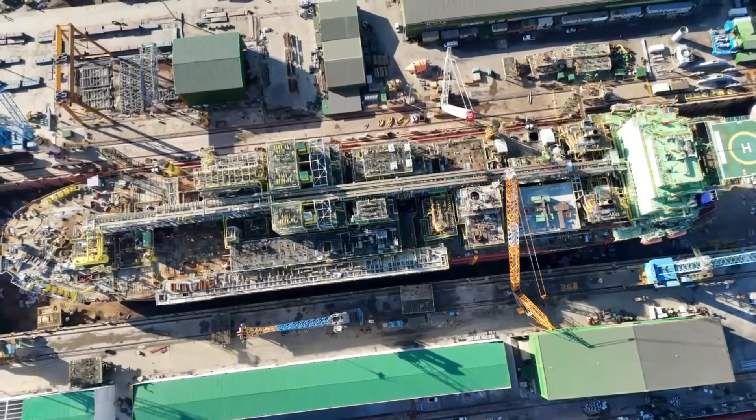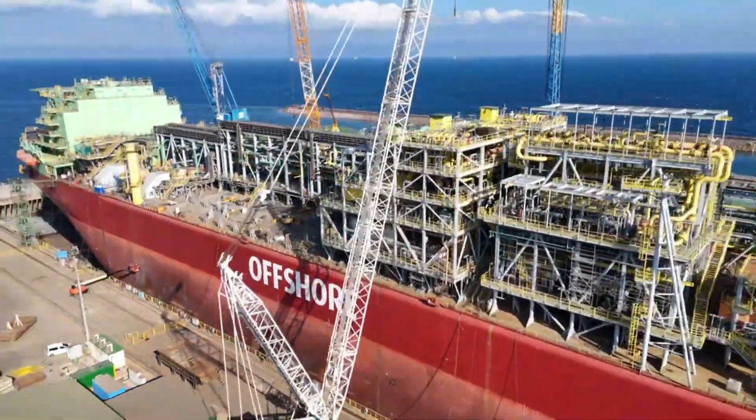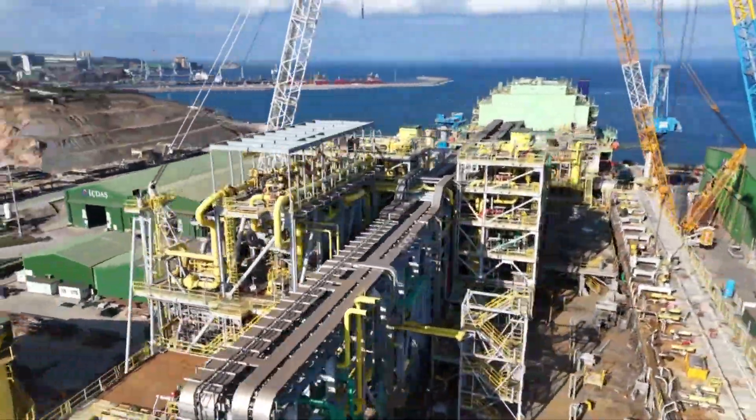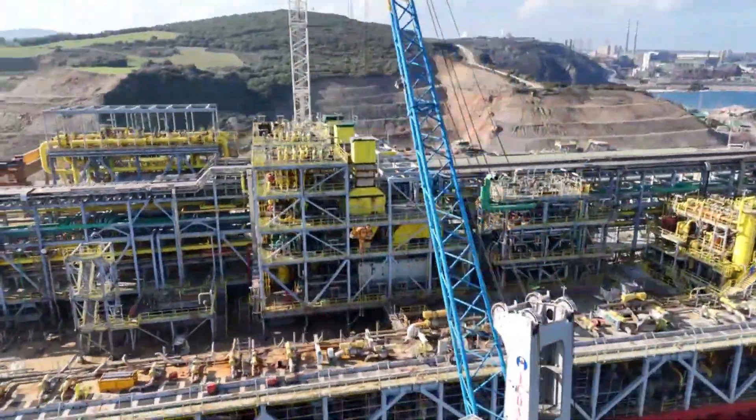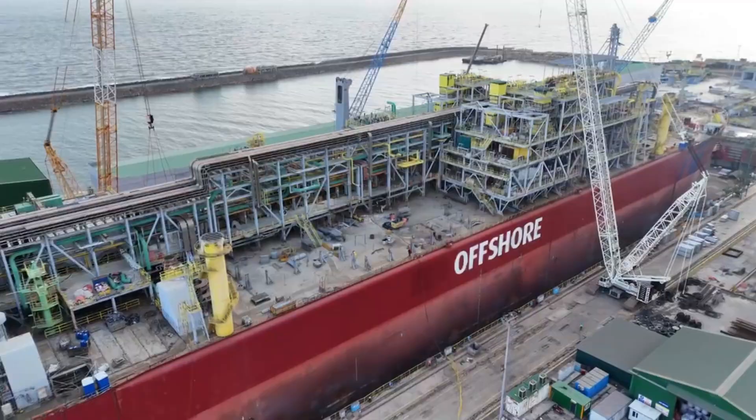The project was carried out with meticulous precision at our İçdash dry dock facilities, the largest in the eastern Mediterranean, which spanned 370 meters in length and 70 meters in width.